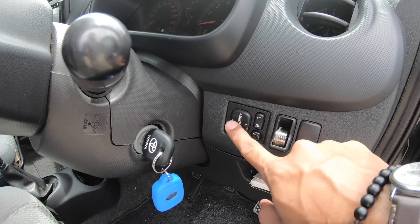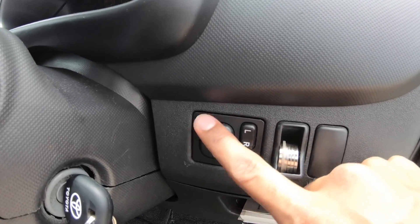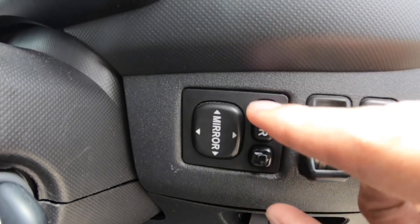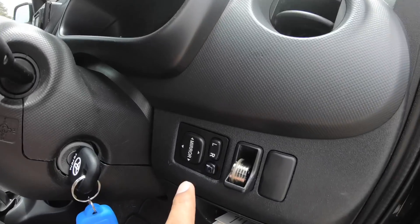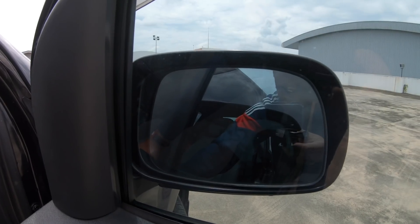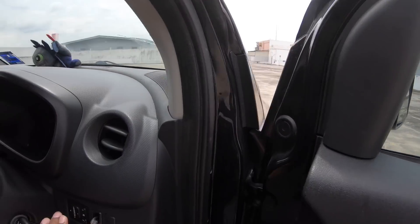Set mirror — kalau Myvi lama tak boleh lipat, tapi aku tukar switch Paso. Dia boleh lipat tapi switch dia terbalik sebab ni switch untuk dashboard Paso. Korang boleh tengok sekejap aku tekan switch ni — nak lipat tekan sini. Boleh flip, boleh buka. Tu je yang canggih.